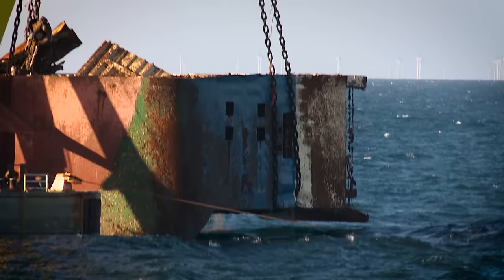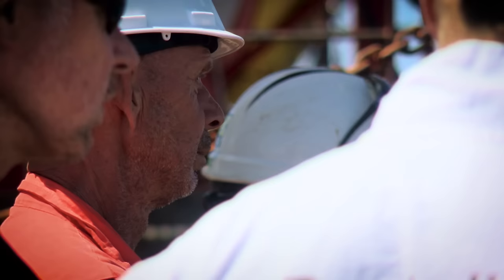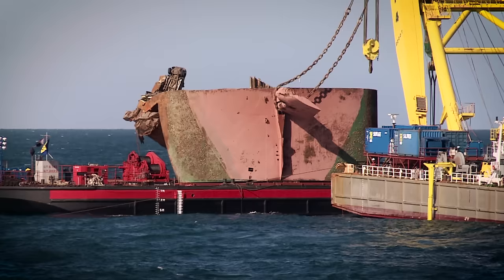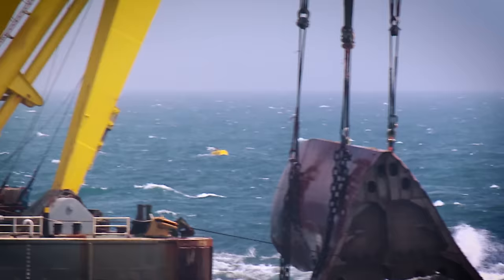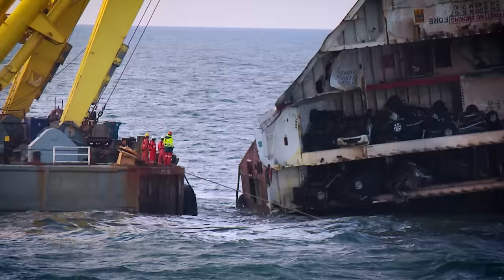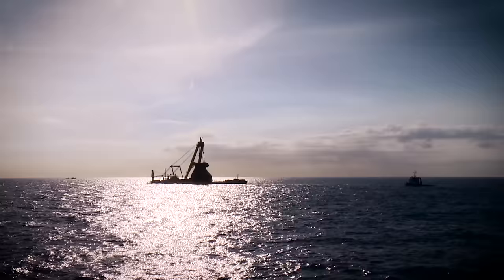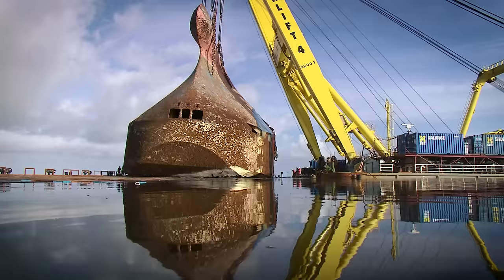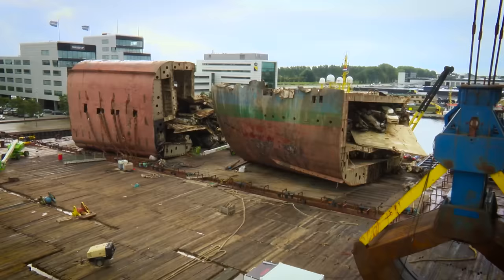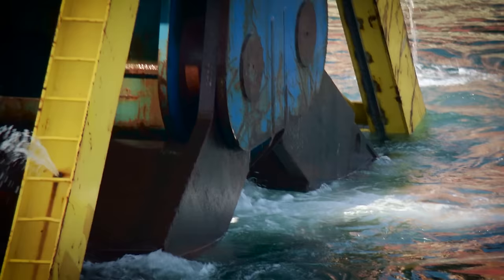The stern and bow were lifted first. On June 7, 2015, the stern emerged from the water in a single piece. The bow, the heaviest piece at 1,500 tons, followed 12 days later. The remaining six sections were too weak to be lifted in this way. The lower parts of the ship were lifted in one complete section.